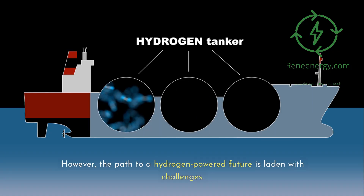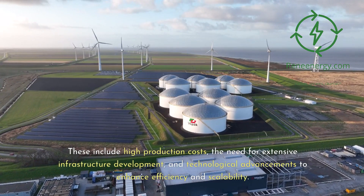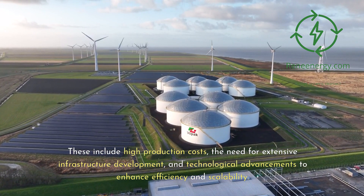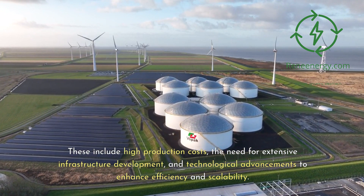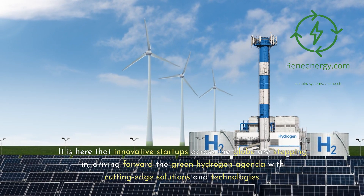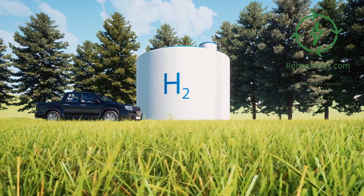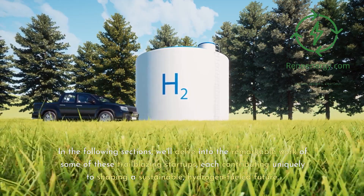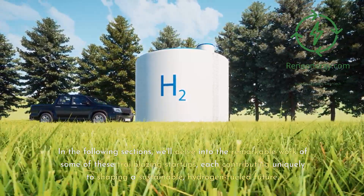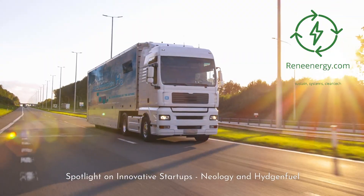However, the path to a hydrogen-powered future is laden with challenges. These include high production costs, the need for extensive infrastructure development, and technological advancements to enhance efficiency and scalability. It is here that innovative startups across the globe are stepping in, driving forward the green hydrogen agenda with cutting-edge solutions and technologies. In the following sections, we'll delve into the remarkable work of some of these trailblazing startups, each contributing uniquely to shaping a sustainable, hydrogen-fueled future.